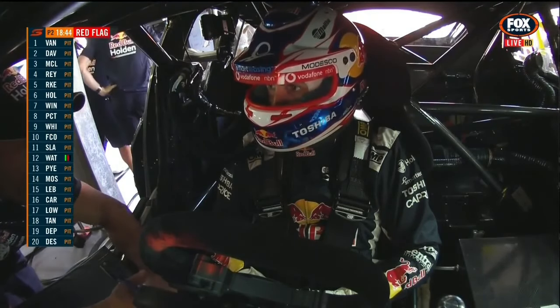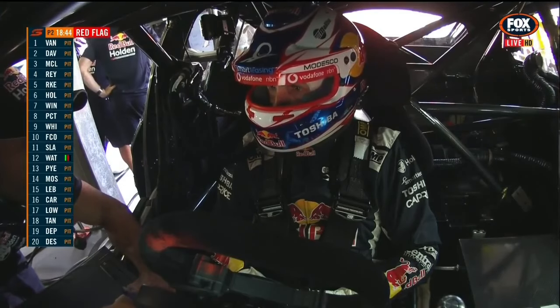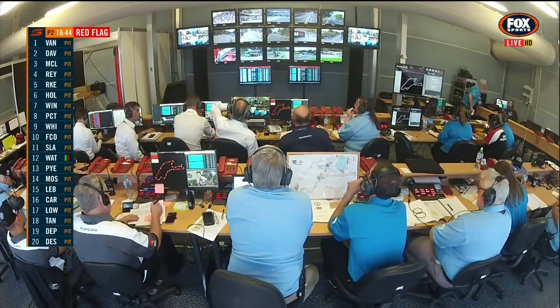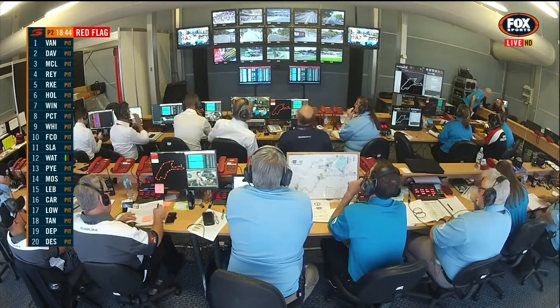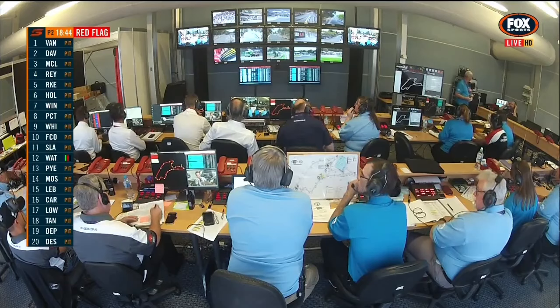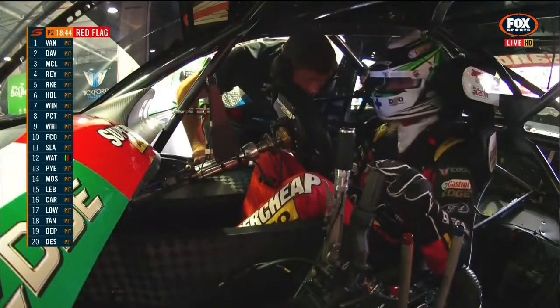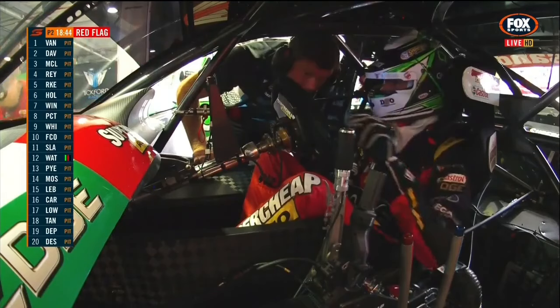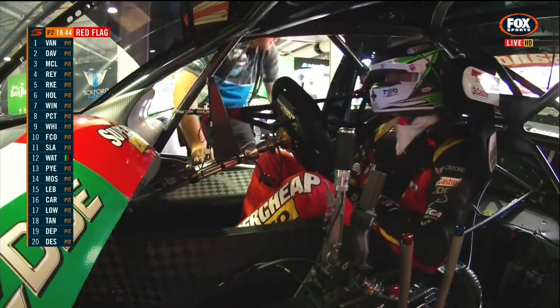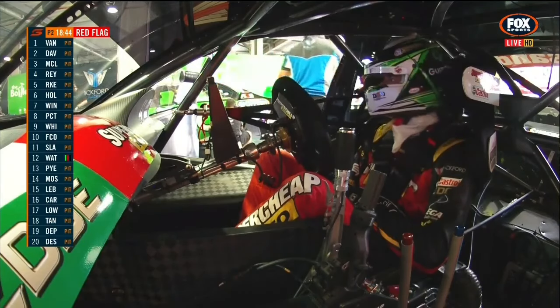The fastest practice time in the first practice: 1 minute 20.1, and looking for him on the board at the moment — he's in ninth position. His teammate Shane Van Gisbergen is the fastest. Thanks to the men and women working hard in race control — you can see they've got not only our pictures but their own ISO cameras so they can see various parts around the racetrack. This is Chas Mostert in conversation with Adam De Borre, his engineer.